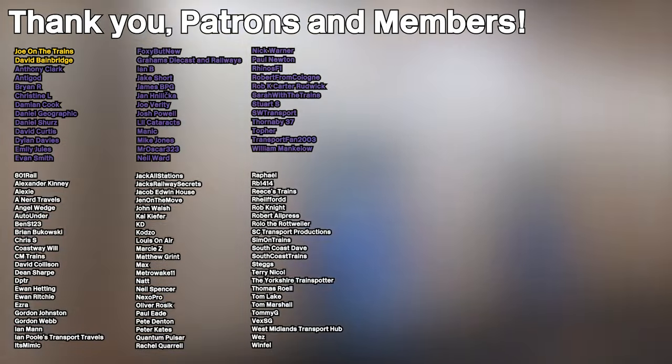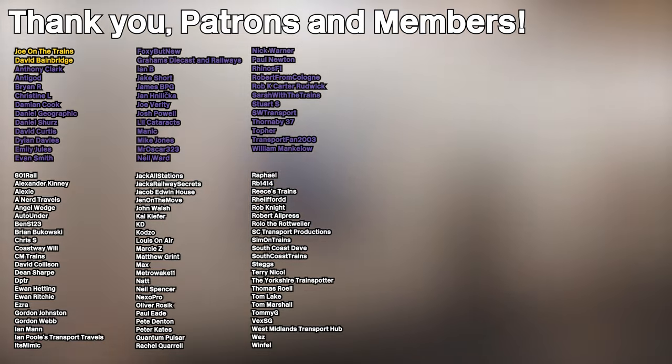I hope you enjoyed, and I suppose I'll see you next time. Goodbye. And of course, a huge shout-out to all my patrons and channel members who are listed on screen now. Thank you for supporting the channel.